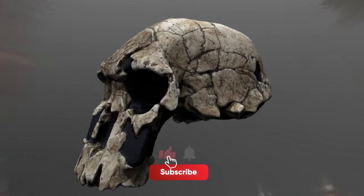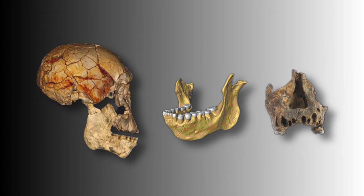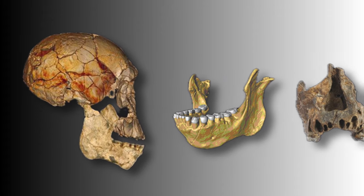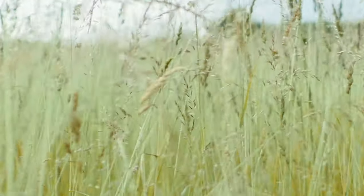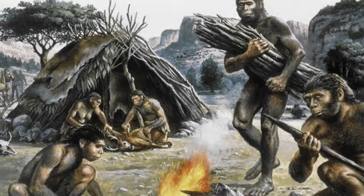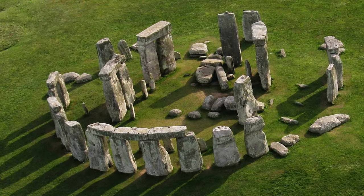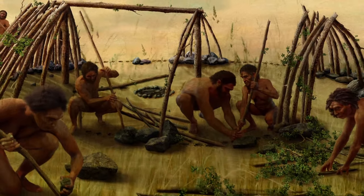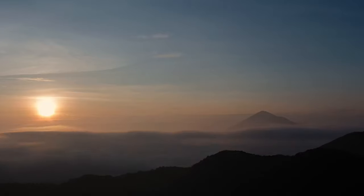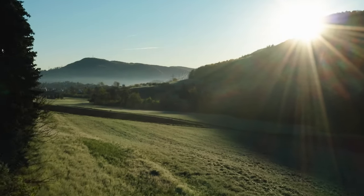Homo rudolfensis is a unique early human species discovered in Kenya, existing around 2 million years ago. They had different features from other early humans, like a larger brain and distinct teeth. Living in a time when the world was changing, they might have eaten both plants and meat, and perhaps even made simple tools. Discovering them adds exciting details to what we know about how early humans lived, and their story helps us learn more about where we, humans, come from. It's intriguing to think about how they might have interacted with other human-like species back then, leaving us to wonder how they would react if we encountered them today.